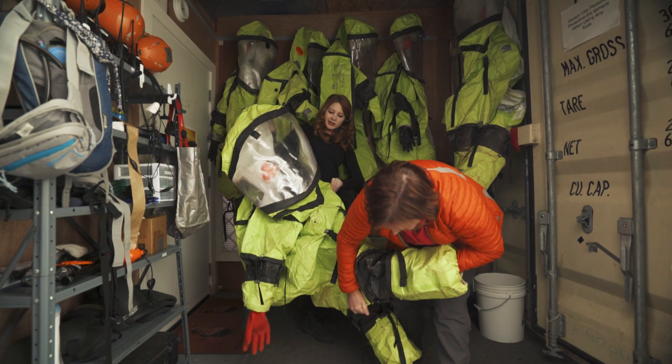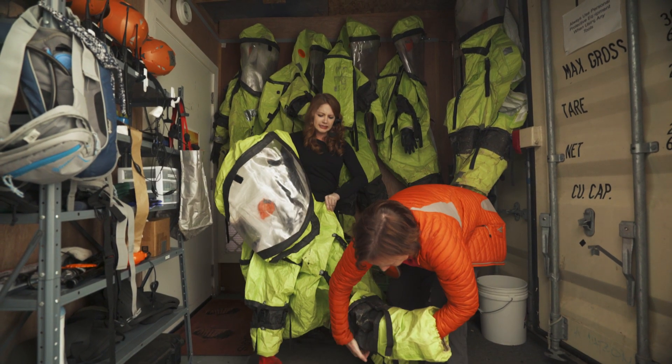No one ever said space was graceful. No, it really isn't. Okay, you're almost there.